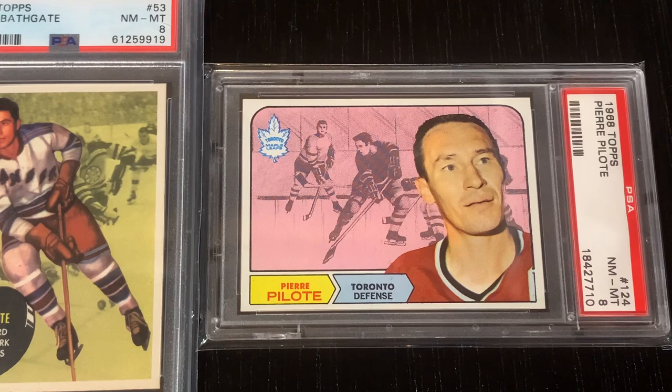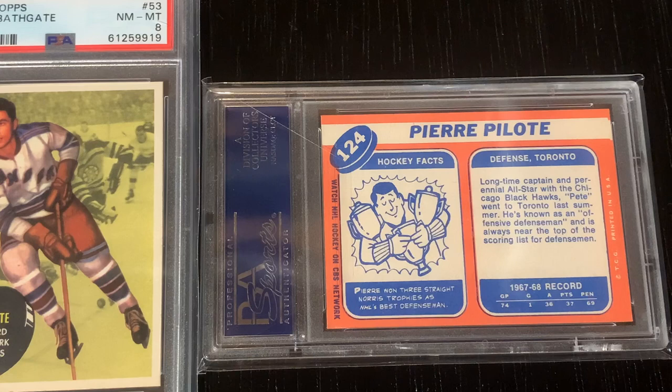Next to Bathgate, we have a beautiful 1968 Topps Pierre Pilote. He was probably the best defenseman in hockey between the legendary Doug Harvey and Bobby Orr, who are arguably the two greatest defensemen of all time. Pierre won the Norris Trophy as the league's best defenseman three years in a row from 1963 to 1965. Last year I profiled him in one of my videos, and his great-nephew actually left a comment complimenting the 1958 Topps Pilote card I showed. This 1968 is his last year as a player, and you can see the beautiful salmon-colored back on these cards along with his three straight Norris Trophies.